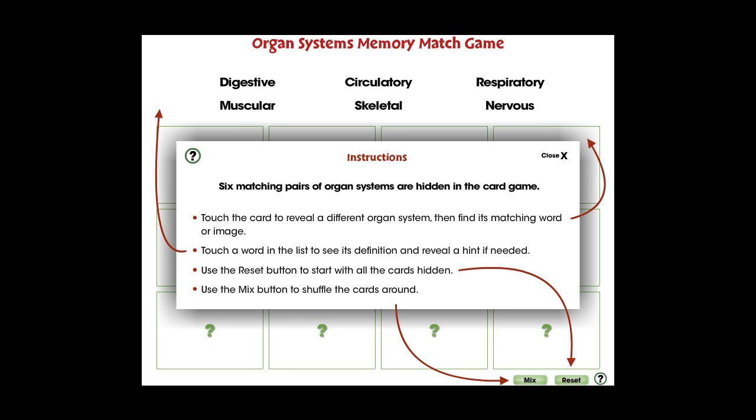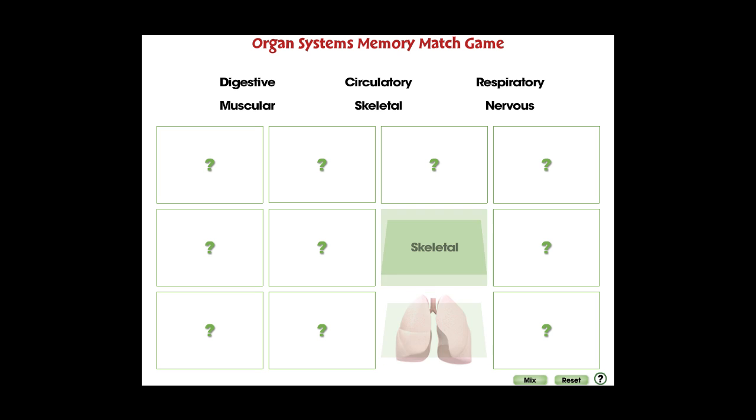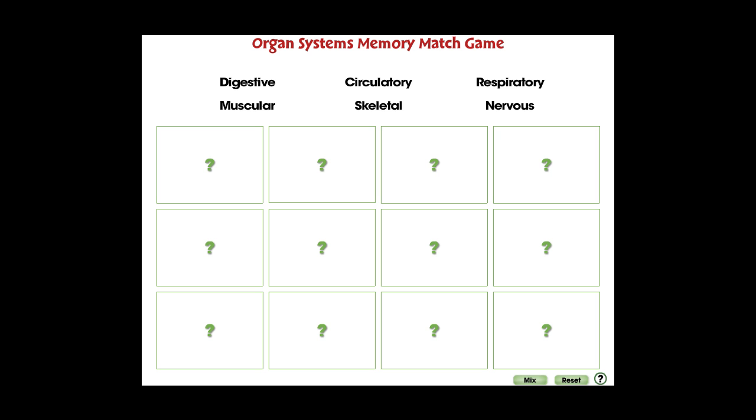In this memory match game, six matching pairs of organ systems are hidden in the puzzle. For middle school, this mini is great for comprehending the six organ systems covered in the topic of cells, skeletal, and muscular systems.